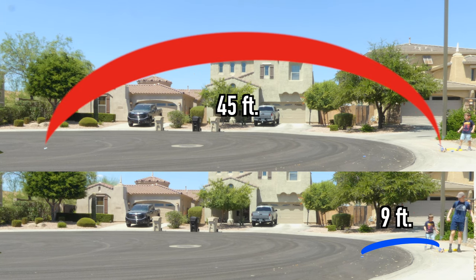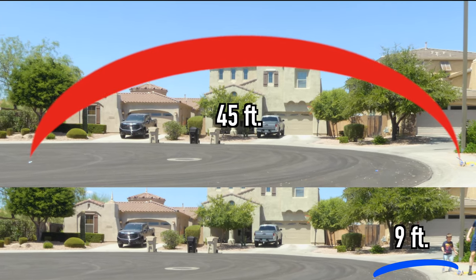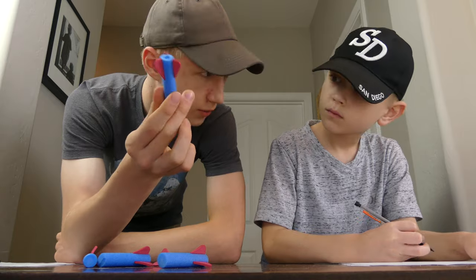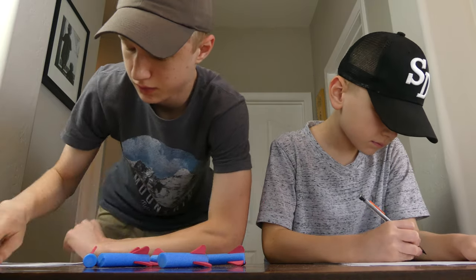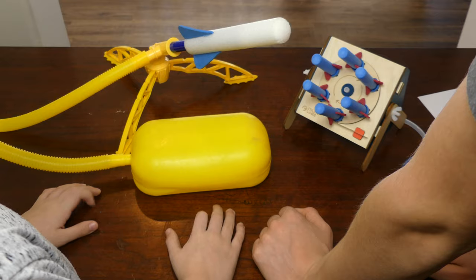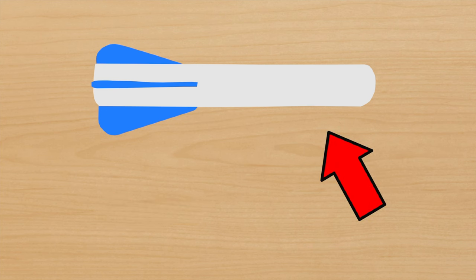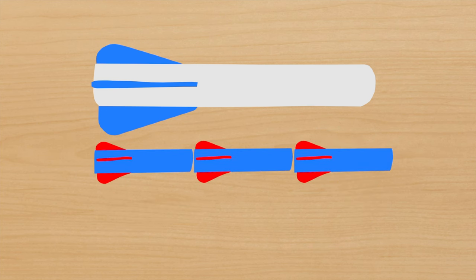So clearly little bro wins on this one. But after seeing how far his went and how little ours did, it made us wonder if there was some way to get our rocket to go farther, even if it can't be 45 feet. We started by looking at the differences between the toys to see if there were elements from our brother's that we could incorporate in ours. The first and most obvious thing is the size of the rockets themselves, with our brother's being about three times the size of our own.